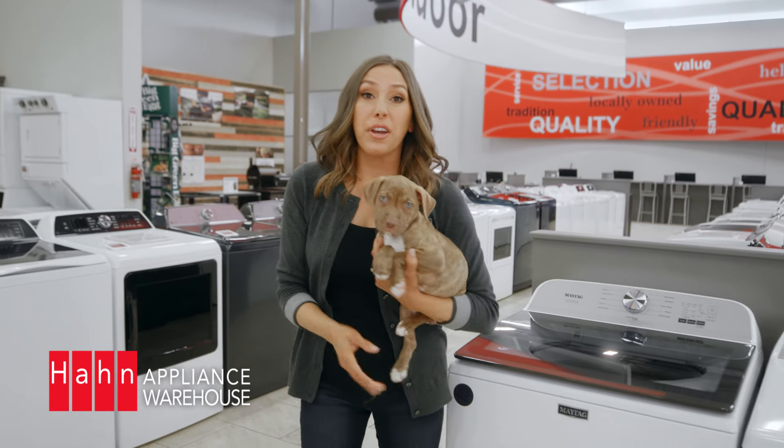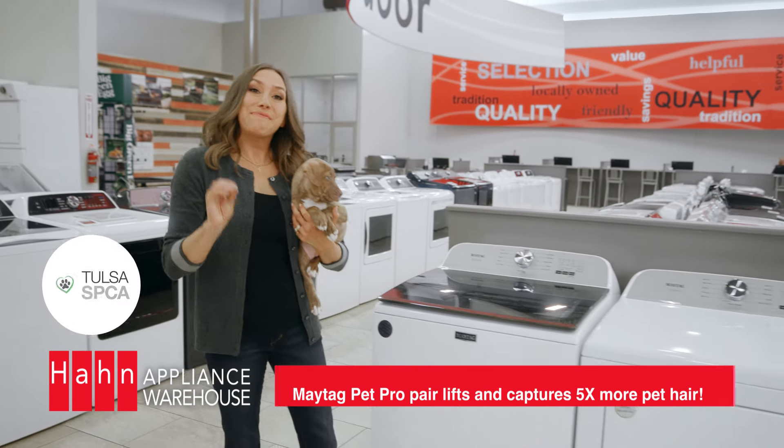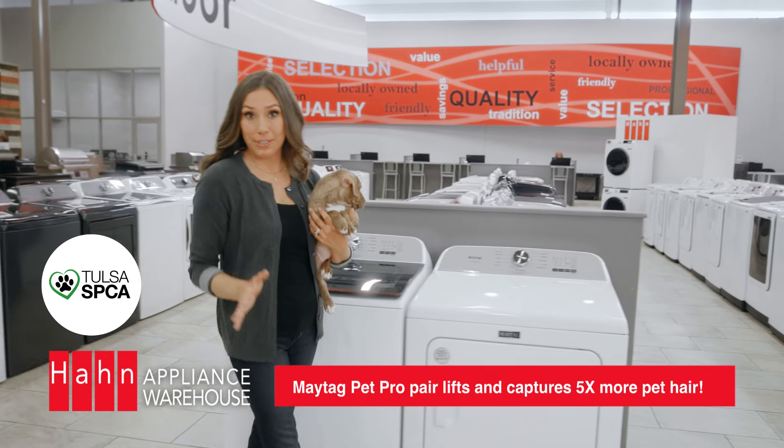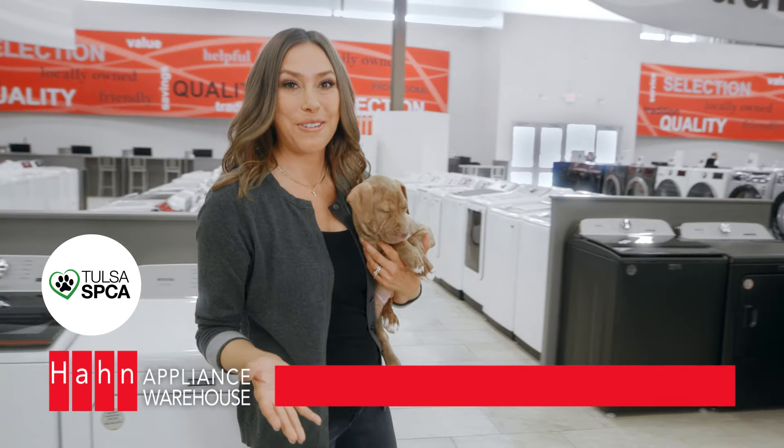If you're a pet owner like me and have a fuzzy friend, or five, you need the new Maytag Pet Pro Care washer and dryer. It meets all the needs of us pet owners and captures five times more pet hair than the normal washer and dryer.